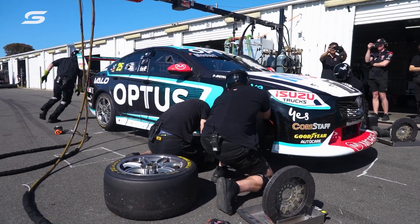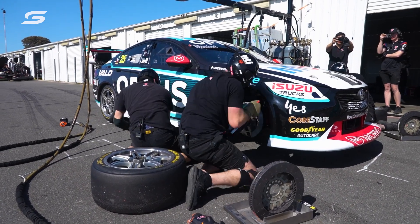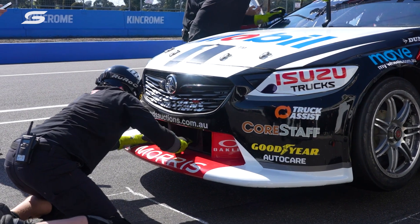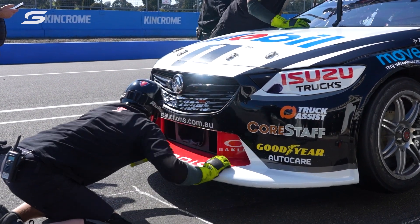The tyre guys can actually do work on the car. They can do tyres, rotors, callipers, but also do adjustments. So if you want to do a damper adjustment, ride height adjustment, wing adjustment, tear-offs, gurneys — all that sort of stuff. They can do all that.